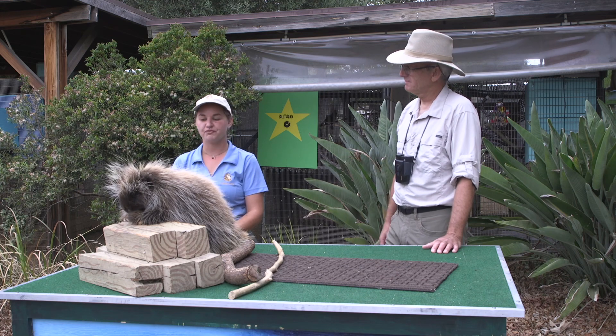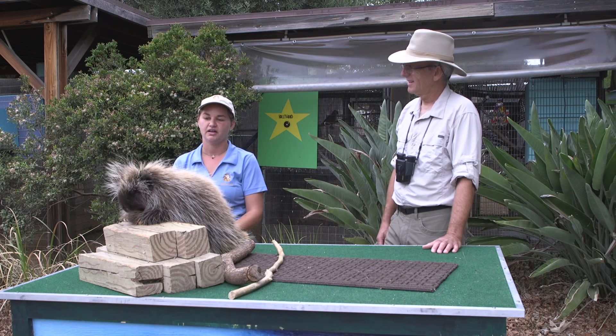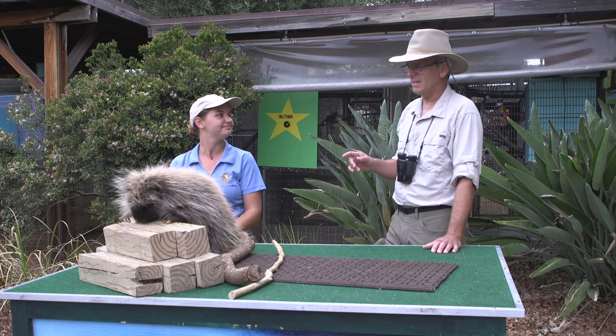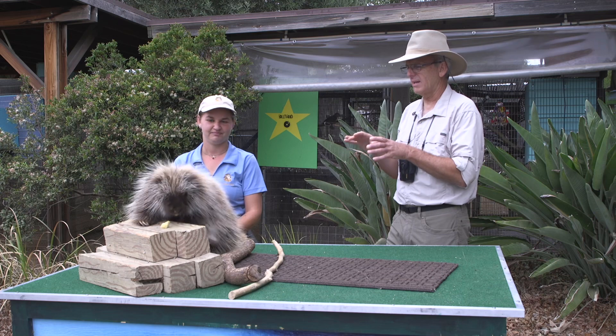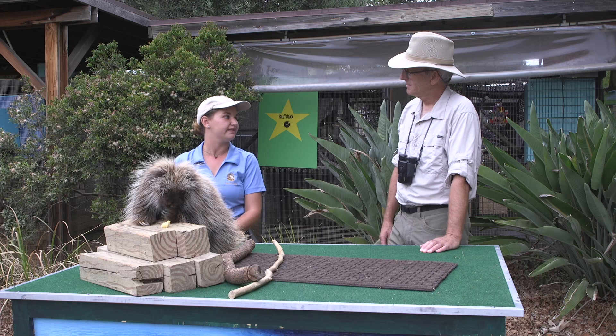So how old is Forrest? Forrest just a couple months ago turned 10 years old, which is pretty middle-aged for a porcupine under human care. They can live upwards of 20 years. And what is his habitat like when he's in the wild? In the wild, he's living in forests in the Pacific Northwest, climbing in trees.